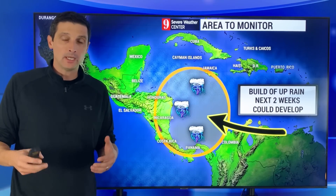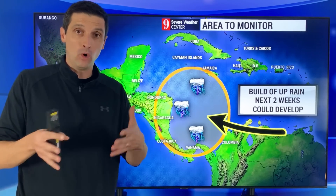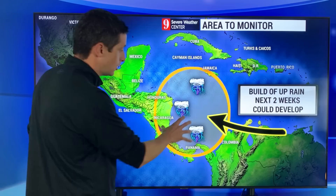Thank you for joining me on this Sunday. Meteorologist Brian Shields. I want to get into the next area that I'm watching for us — and this is the area I'm going to keep an eye on: the Western Caribbean.